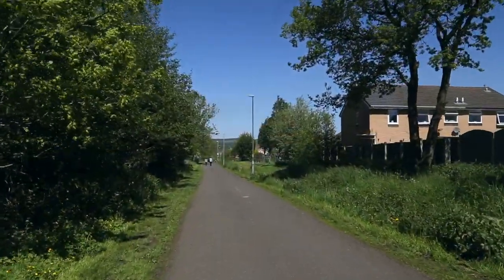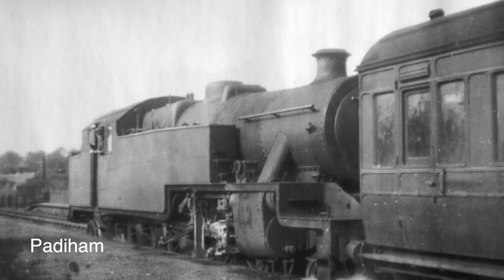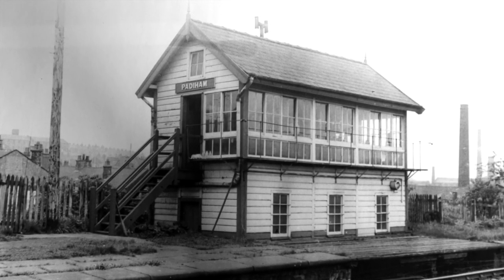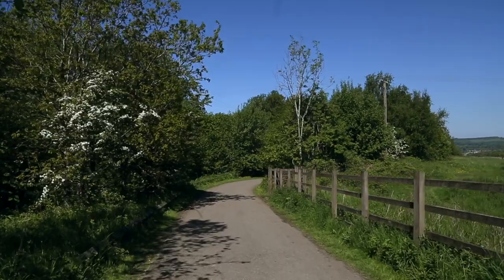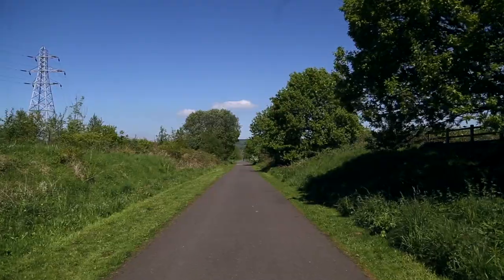The Paddyham Greenway opened in 2011 and follows the route of the old Paddyham Loop Railway line, which closed in 1964. The Greenway is a linear traffic-free park, making it a great resource for people of all ages to use for leisure, exercise and commuting to work and school.